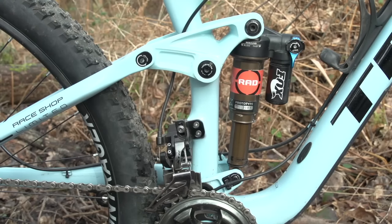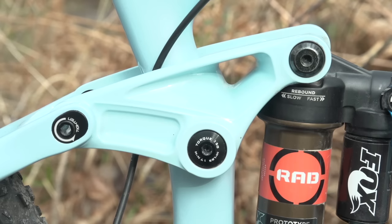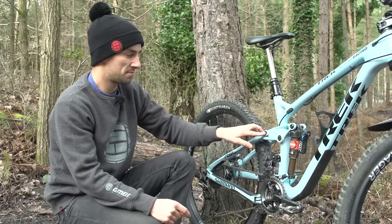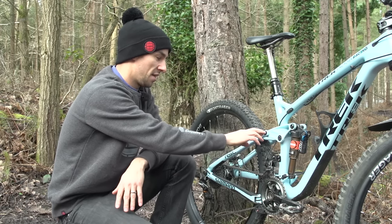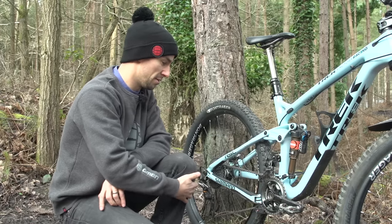Onto the shock — it's a Fox Flotex prototype shock, and the bike has a one-off factory linkage to make this shock fit the frame. It's 140mm travel on the rear. Tracey's running the minnow link, putting the bike in its slackest setup, similar to a downhill bike. Flipping it around would steepen the head angle and raise the bottom bracket, but right now it's in the slack position.